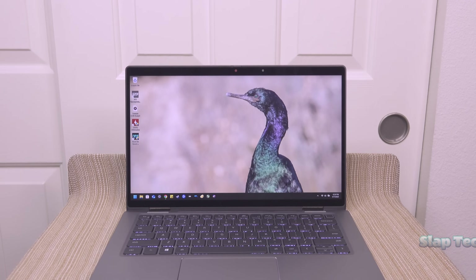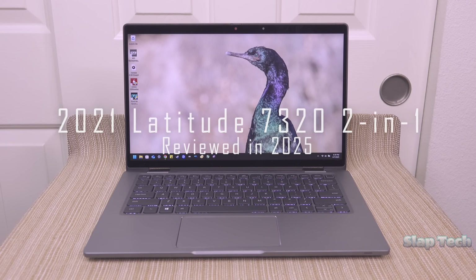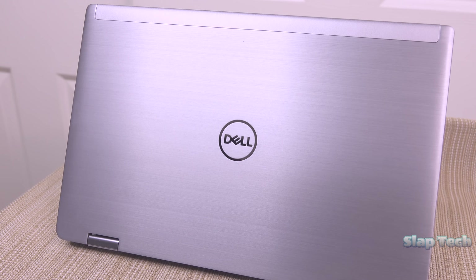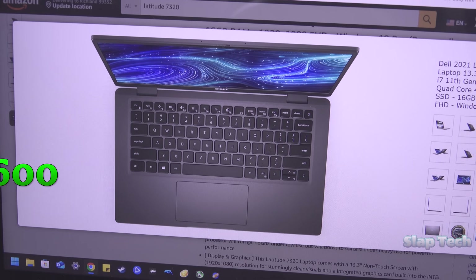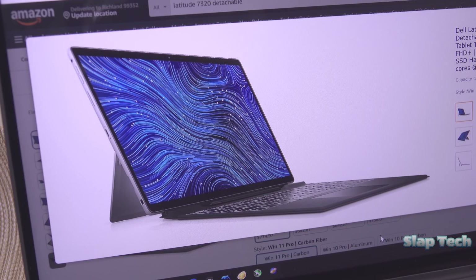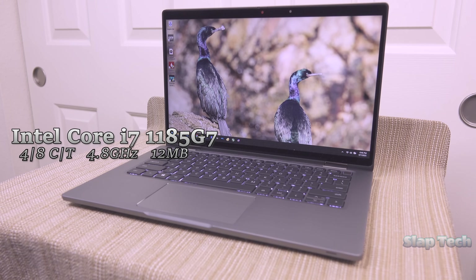This is the Dell Latitude 7320 2-in-1, also from 2021. I found it in like-new condition on the used market for $600. It's also available as a regular laptop and as a detachable tablet-type thing. This particular model has the Intel Core i7-1185G7, a 4-core, 8-threaded power sipper of a CPU with 12MB of cache that runs up to 4.8GHz.